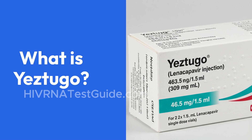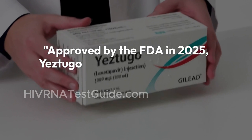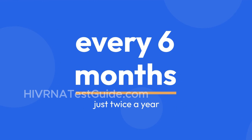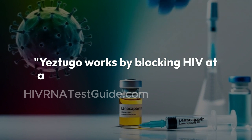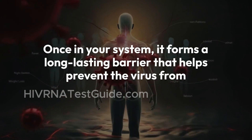What is Yestugo? Let's start with Yestugo, the newer player in the PrEP game. Approved by the FDA in 2025, Yestugo contains lanacapavir, a drug that works differently from older HIV meds. This injectable PrEP is administered once every six months — just twice a year. Yestugo works by blocking HIV at a very early stage in its life cycle. Once in your system, it forms a long-lasting barrier that helps prevent the virus from replicating.